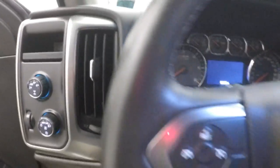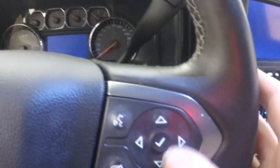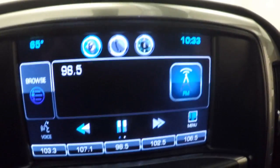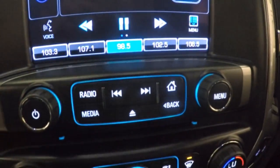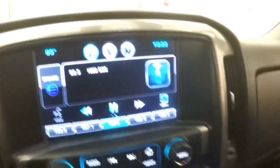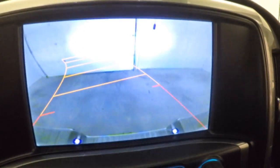Nice double door feature, all your controls on the door, power seat, electronic 4x4, cruise control, Bluetooth, stereo menu and information buttons on the steering wheel. You get your MyLink touch screen display, stereo controls, dual climate control along with your heated seat buttons, and rear backup camera.